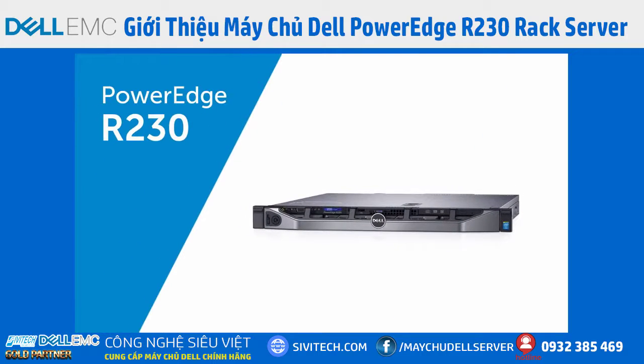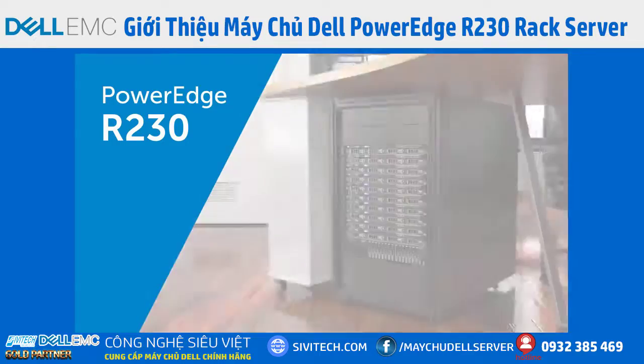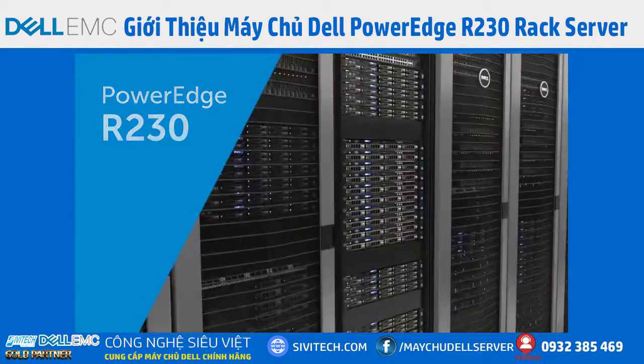The Dell PowerEdge R230's compact 1U rack server form factor and quiet operation make it perfect for the office, the data closet, or your data center.